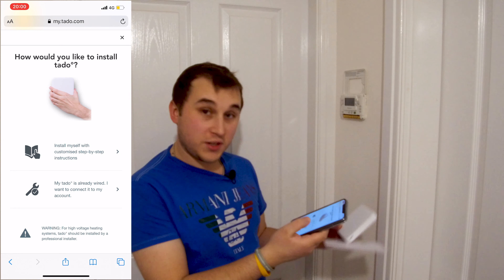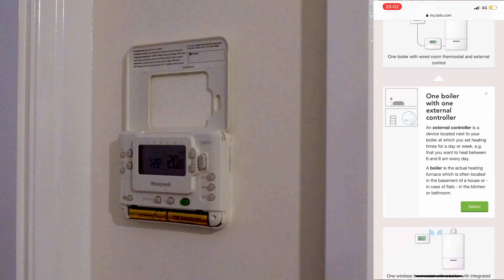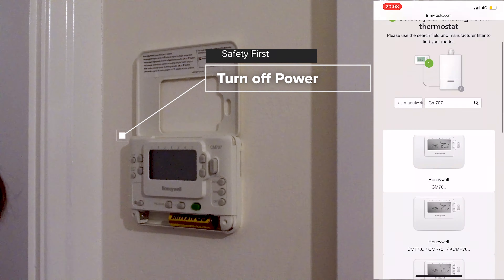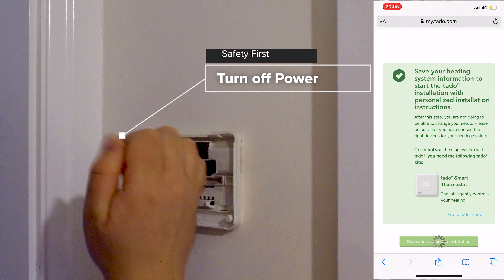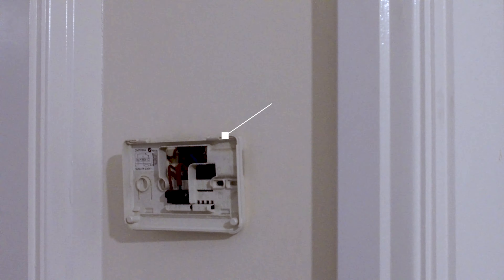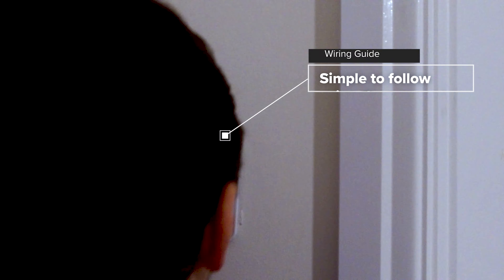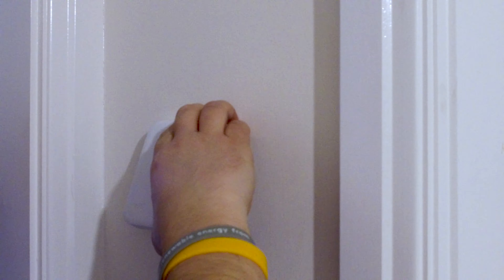Now we just need to install the thermostat in place of the current wired thermostat. It has batteries but also needs a wired connection to the boiler — mine has two wire pairs. After turning the power off, wiring everything up safely, and labelling the wires correctly, you turn it back on and it's working exactly as it should be — temperature is showing and it's connected to the web, controlling the boiler via geofencing and smart features.